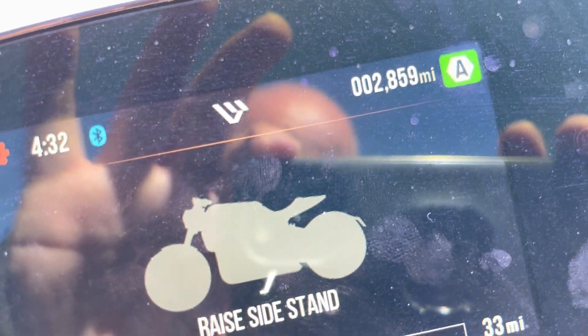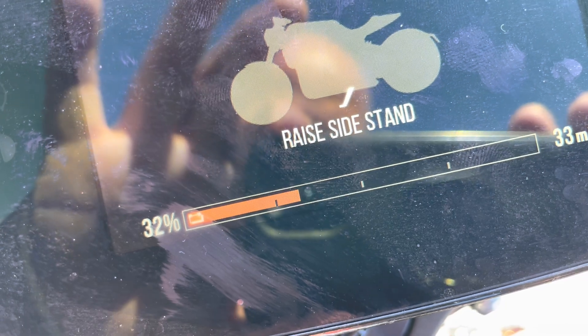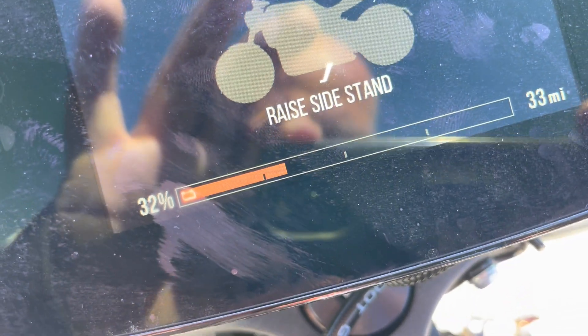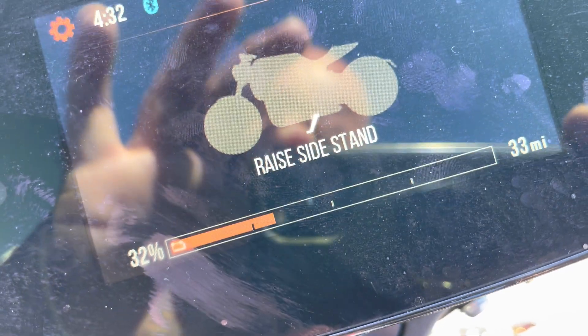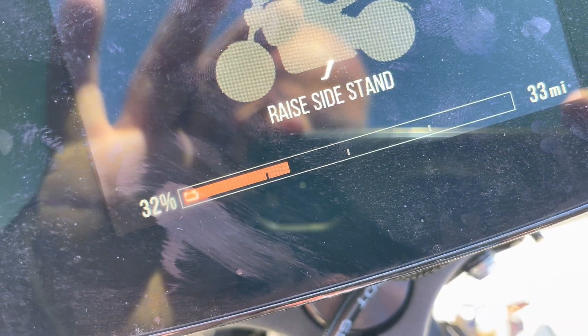This bike has 2,859 miles, so there's basically no battery degradation whatsoever. I mean, the bikes are basically identical, even though this one's a year newer and it has fewer miles on it — there's basically no battery degradation at 15,000 miles.